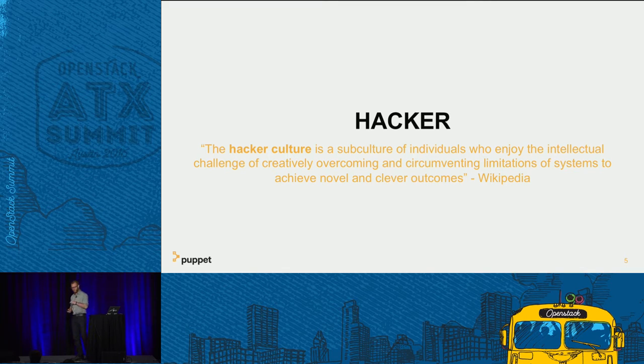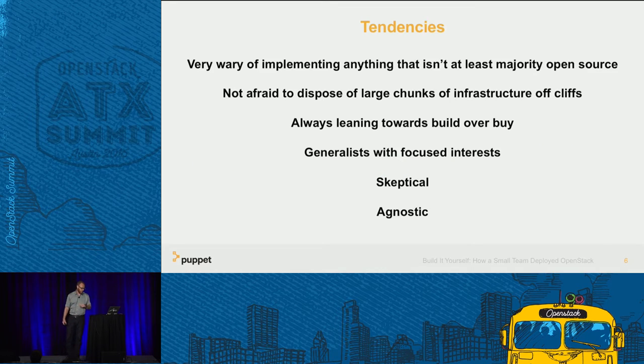We do this because we love it — once we leave technology and our jobs, we're still going to be hackers. We're very wary of implementing anything that isn't majority open source, and this really doesn't have anything to do with cost or ideology. It has to do with security and confidence — we want to feel safe that we can identify a problem, tell our customers how we solved it, and if we have to, write code to fix the problem ourselves.